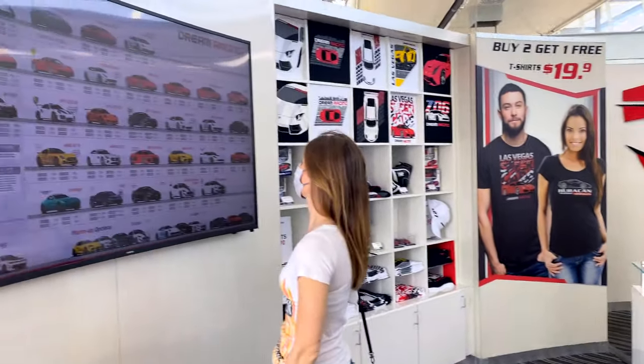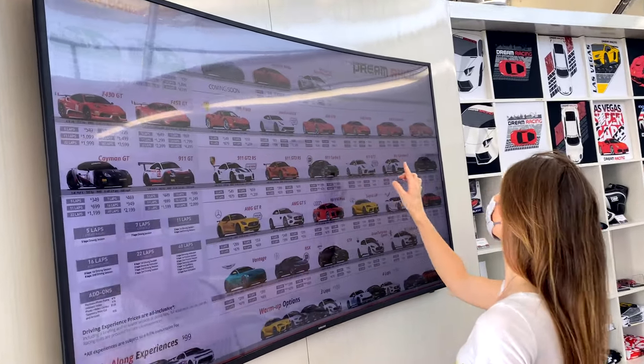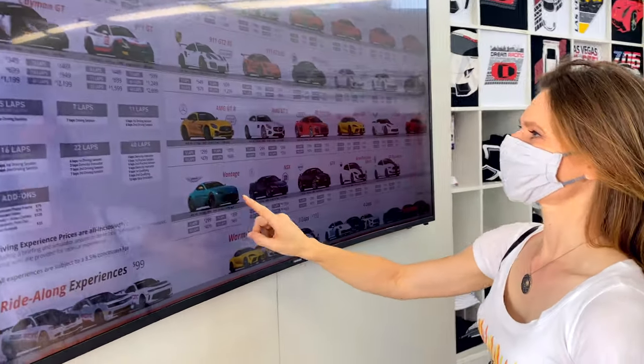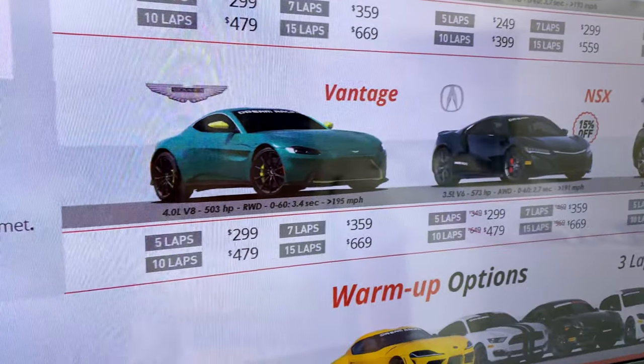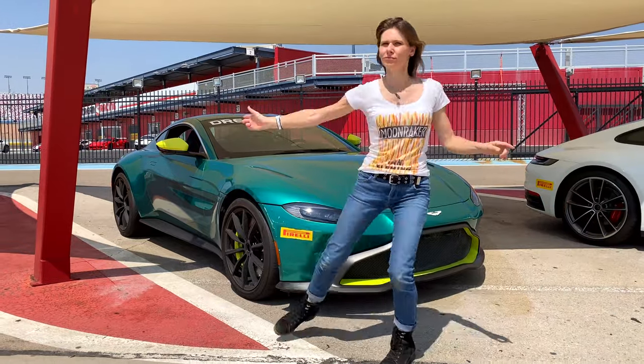One huge plus of Dream Racing is their unrivaled selection of cars. They even have an Aston Martin, which is my wife Athena's pick for today, because she's a big James Bond fan, so she accepts no substitutes.